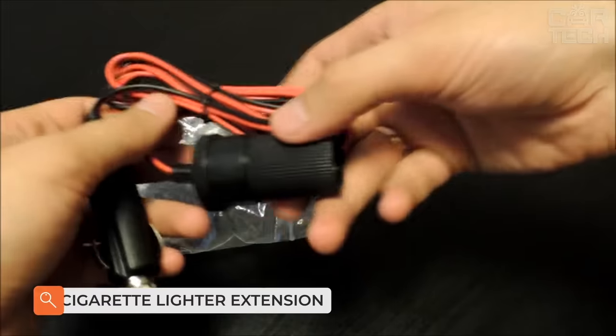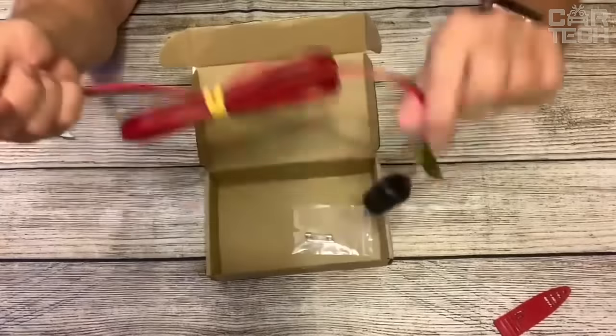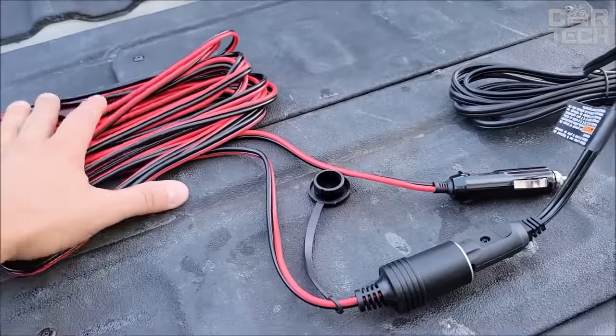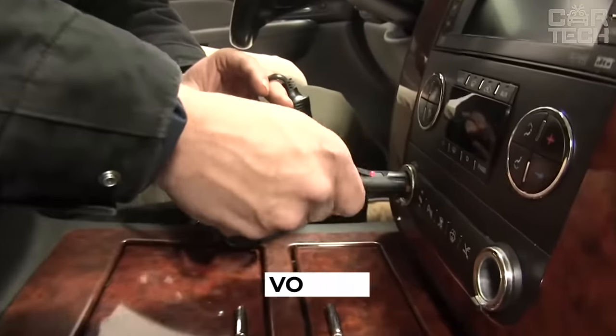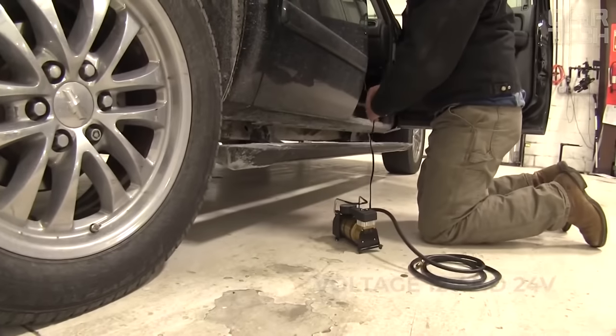Motorists use a lot of additional equipment, especially when traveling — car refrigerators, coffee makers, spotlights, etc. — which are plugged into the cigarette lighter socket but often have a short wire. The 3.6-meter extension cord easily eliminates this inconvenience. It is made of copper wire in an insulating sheath, designed to work with 12 and 24-volt. The delivery set includes one extension cord with adapters.